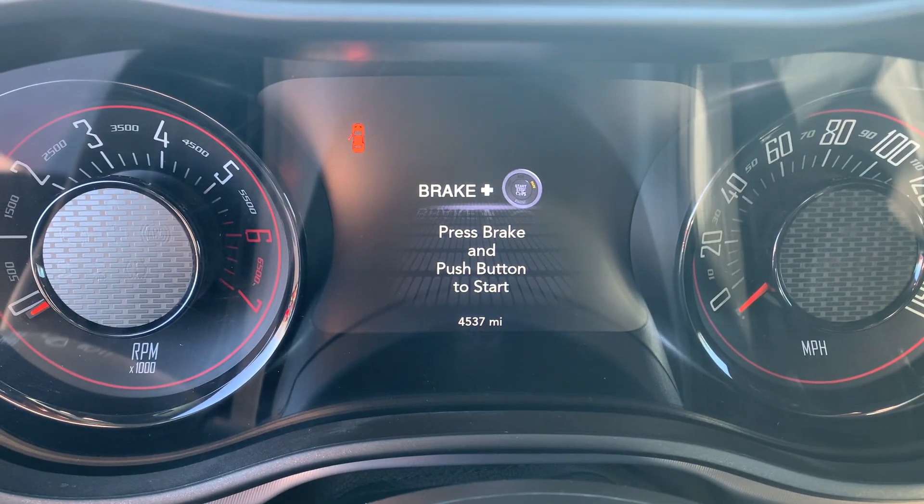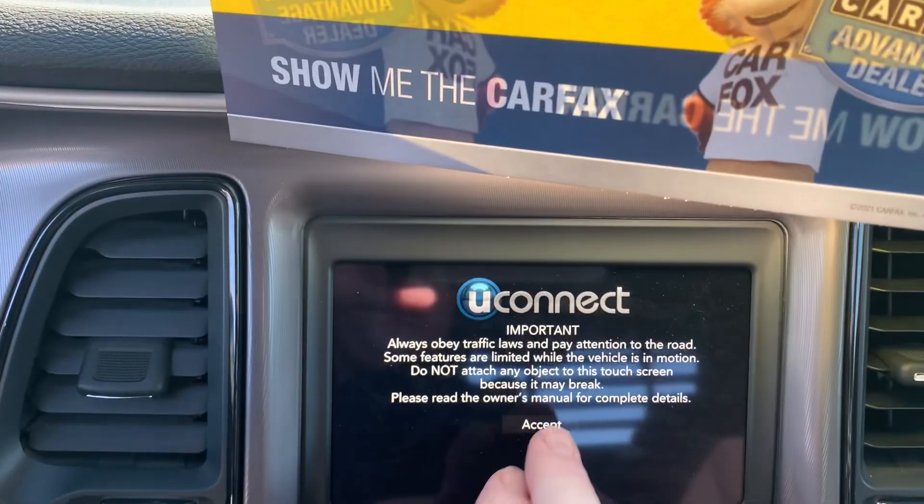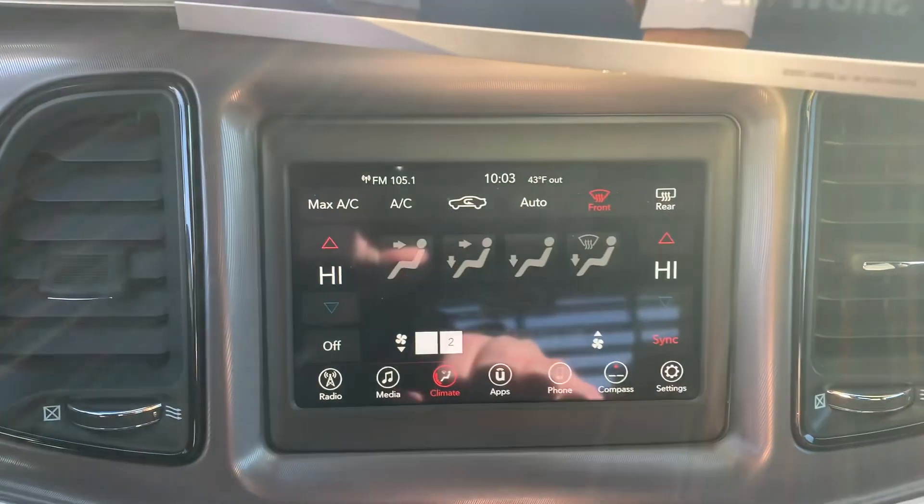This vehicle has 4,537 miles. It does have the touchscreen audio — one of the easier systems to work with in the market.